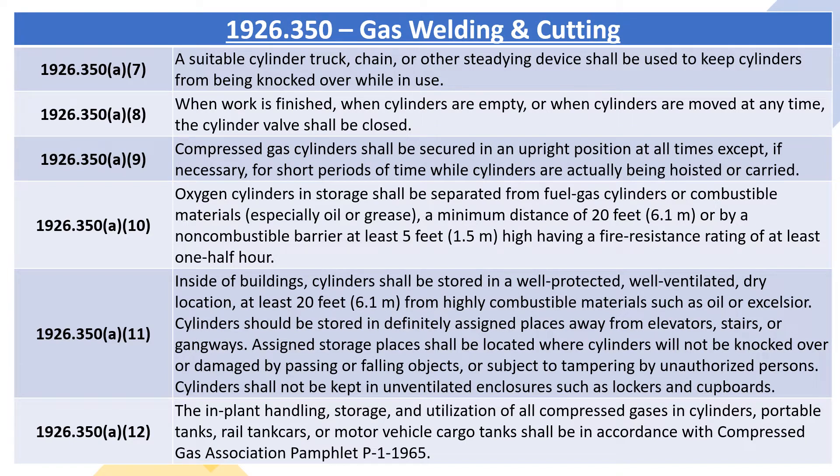1926.350A8: when work is finished, or when cylinders are moved at any time, the cylinder valve shall be closed. 1926.350A9: compressed gas cylinders shall be secured in an upright position at all times, except if necessary for short periods of time while cylinders are actually being hoisted or carried.